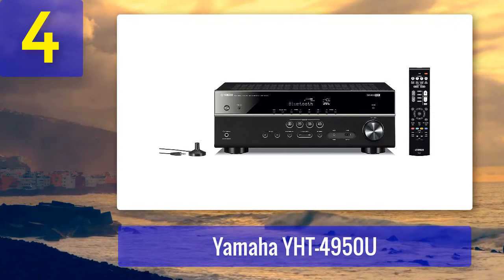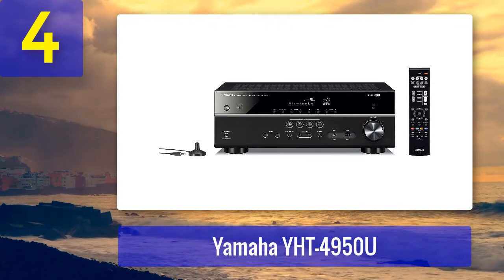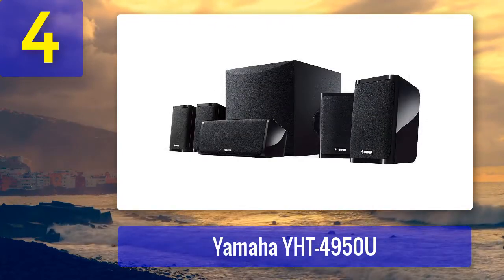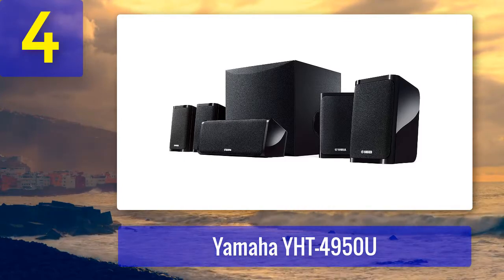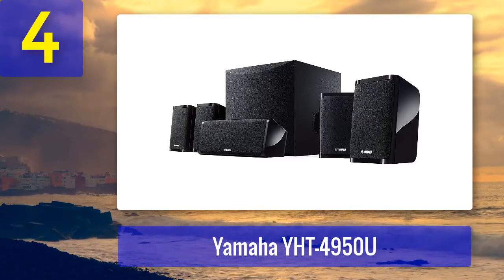The speakers are equipped with 2.75-inch full-range cones with an 8-inch driver in the sub. As for connection options, you'll find four HDMI ports on the receiver.